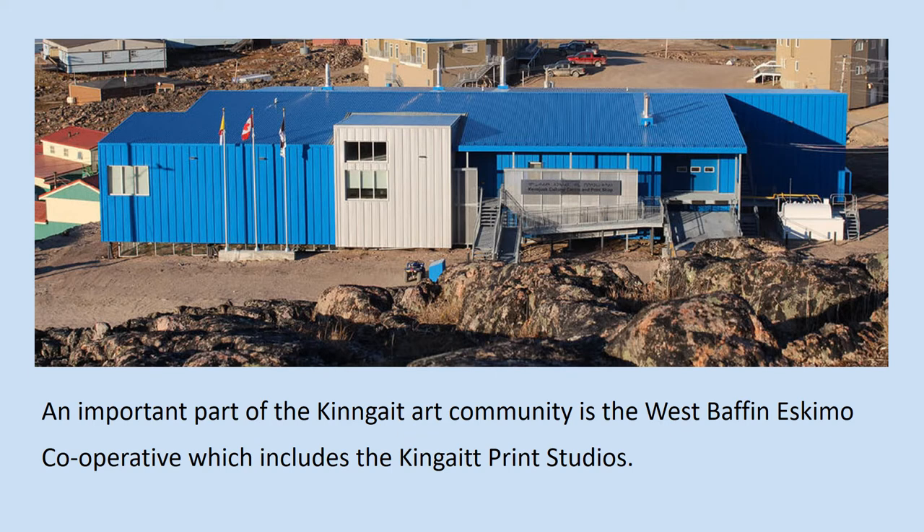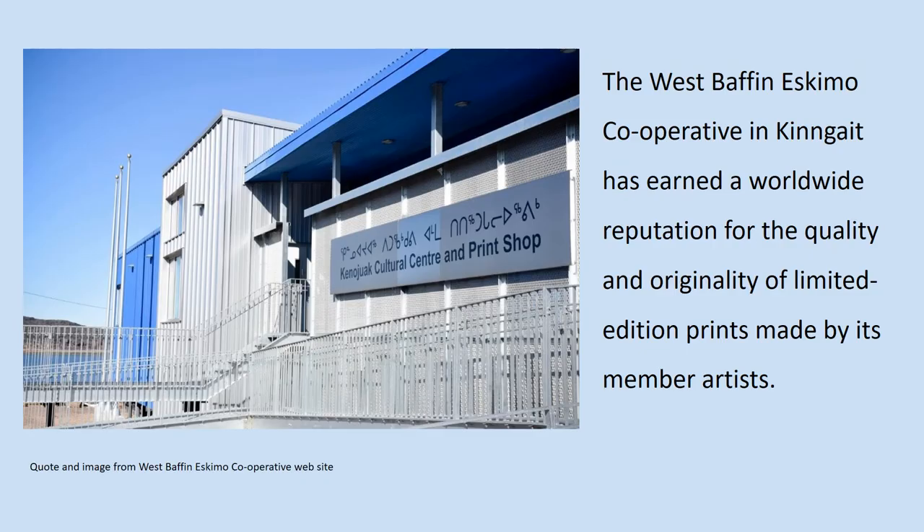An important part of the Kinngait art community is the West Baffin Eskimo Cooperative, which includes the Kinngait print studios. The West Baffin Eskimo Cooperative in Kinngait has earned a worldwide reputation for the quality and originality of limited edition prints made by its member artists.